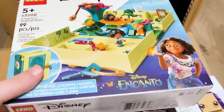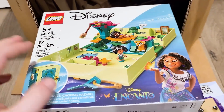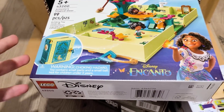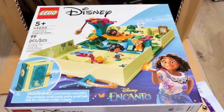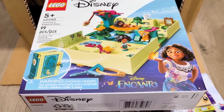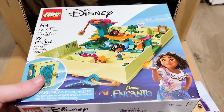The other thing that I got here was Antonio's Magical Door from Encanto, and this is the only set that was available from Encanto. The reason I was going to get this regardless was the books — I collect all the books, I love the books so much, so I needed to get this for my collection.